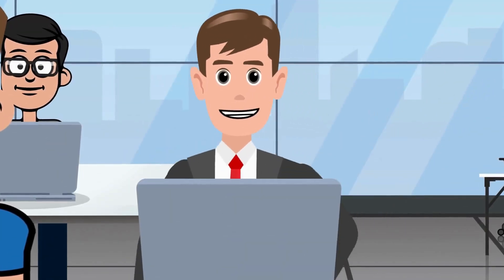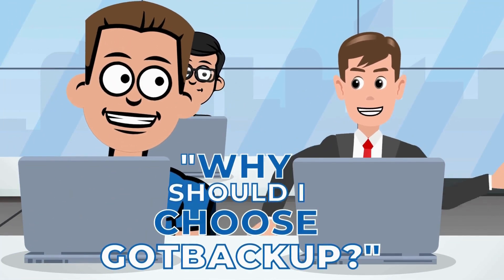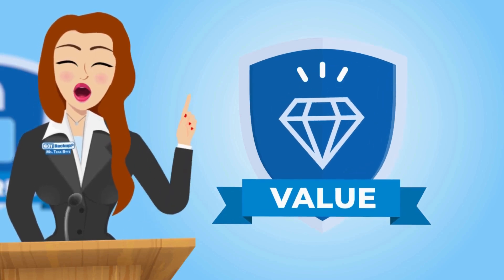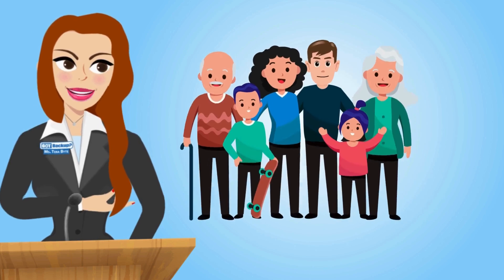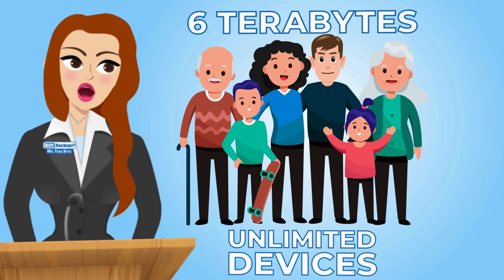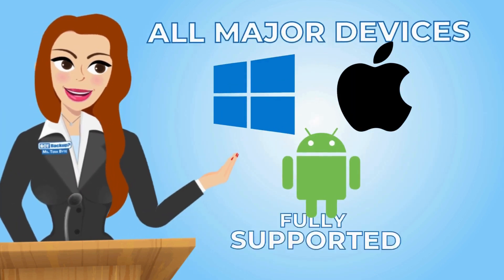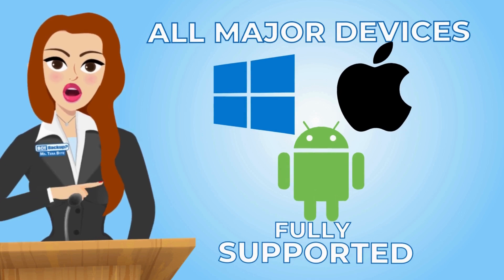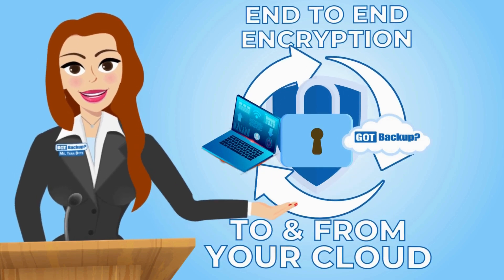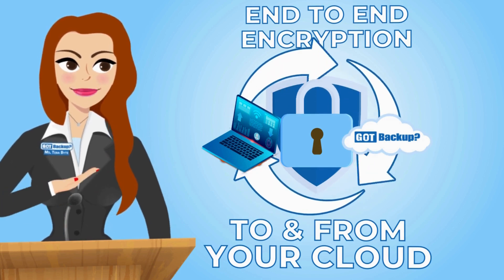There are so many cloud service providers out there — why should I choose Got Backup? Because of Got Backup's unbeatable value at an unbeatable price. With Got Backup, you and up to five family or team members can enjoy the peace of mind that comes with six terabytes of secure storage for unlimited devices. Access your files securely from any device — Windows, Mac, iOS, Android, or through any web browser. With end-to-end encrypted online storage, your data is shielded in a secure gateway in your cloud, giving you complete control over your digital footprint.